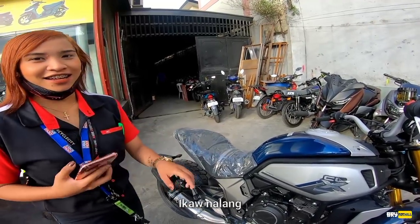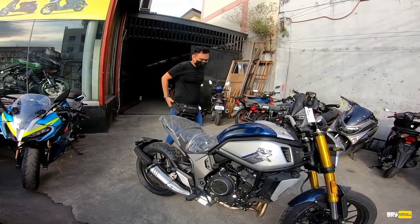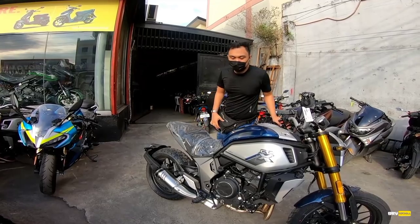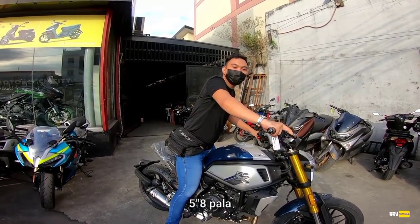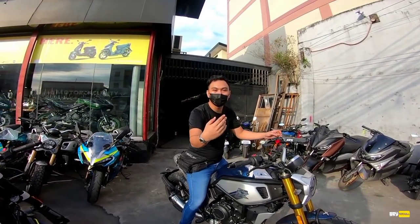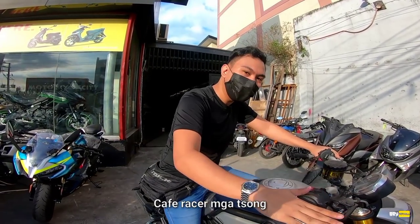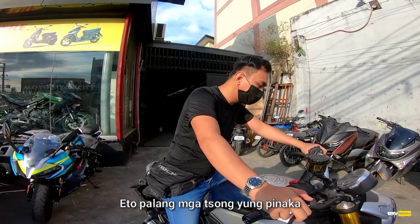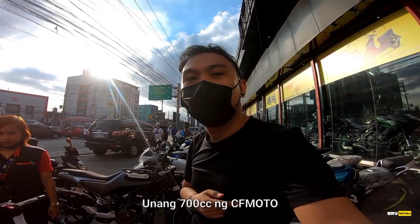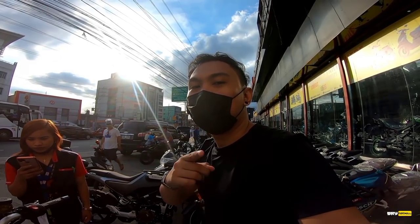Sige, uupo na ako. So, 5'8 tayo, sakong sakto lang. Yung riding position niya mga chong is very relaxed — half-raiser ang CLX 700. And ito pala yung pinaka-unang 700cc ng CFMoto, and at the same time, siya yung pinaka-mura na 700cc. Compare kay MT-07.